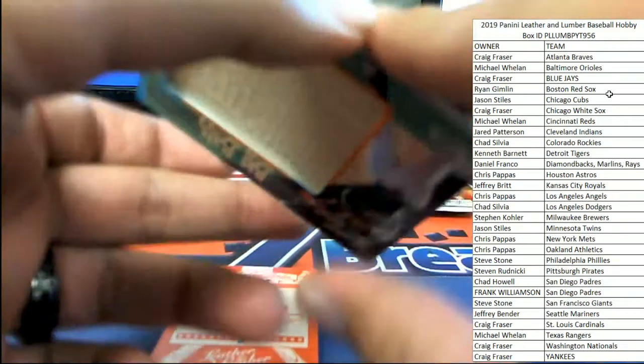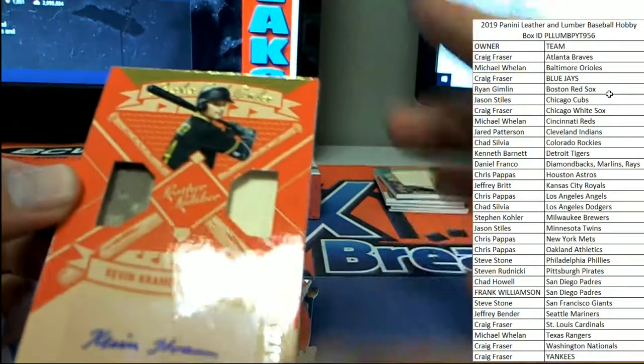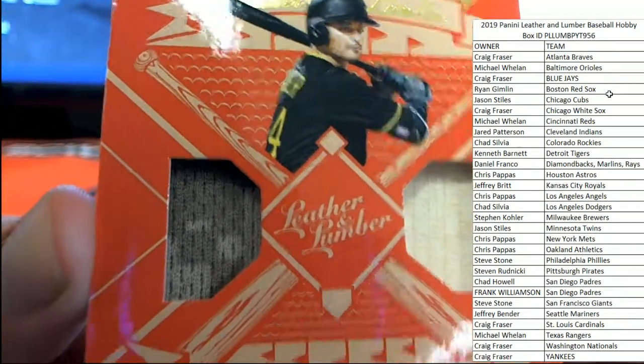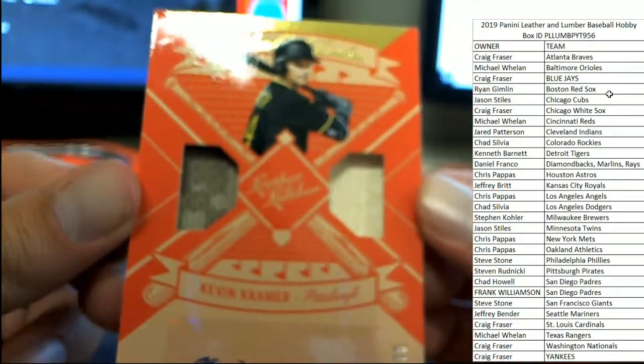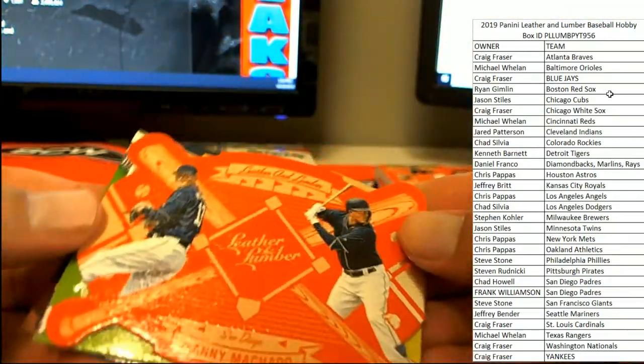Eloy Jimenez Big Bat one of one for Chicago — the White Sox — Craig F coming up huge. From Leather and Lumber, you see — one of one. One of those moments I wish Craig wasn't so silent in chat, because he'd be losing his mind. We've got a Kevin Kramer 20 of 75, autograph material — looks like it might be a camo jersey — for Pittsburgh, going to Stephen R.